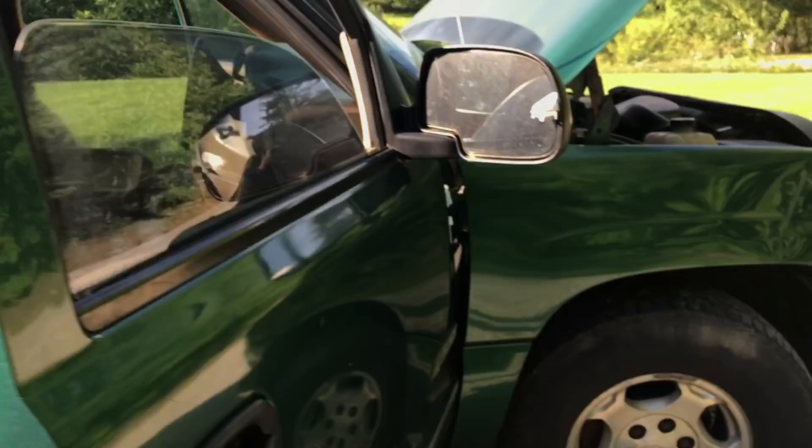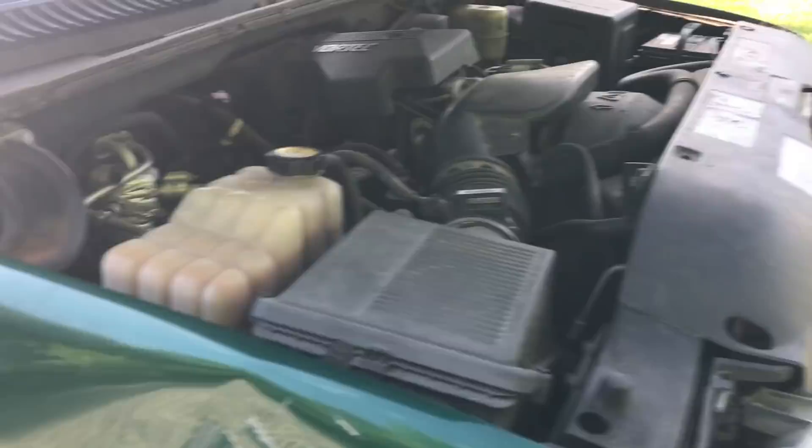It doesn't really matter because it's just gonna probably get beat up even worse doing landscaping and stuff. There'll maybe be some videos of this, but it's just a work truck. We're definitely going to be coming out with some new stuff lately. I got a bunch of new parts coming in for the Duramax — getting used injectors for $600 and a water pump, power steering pump.